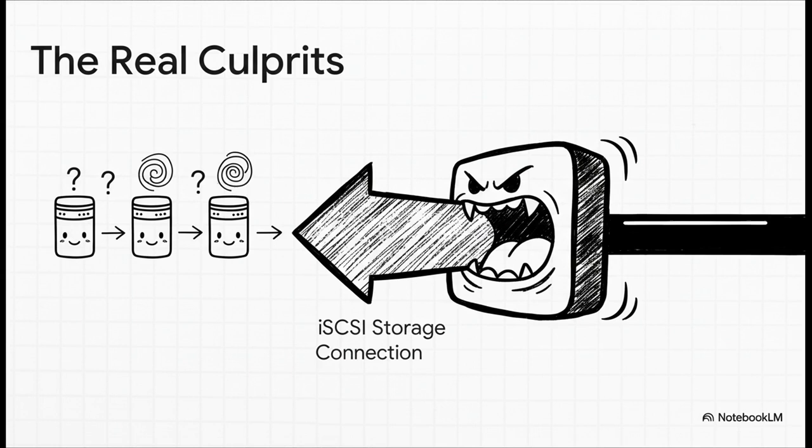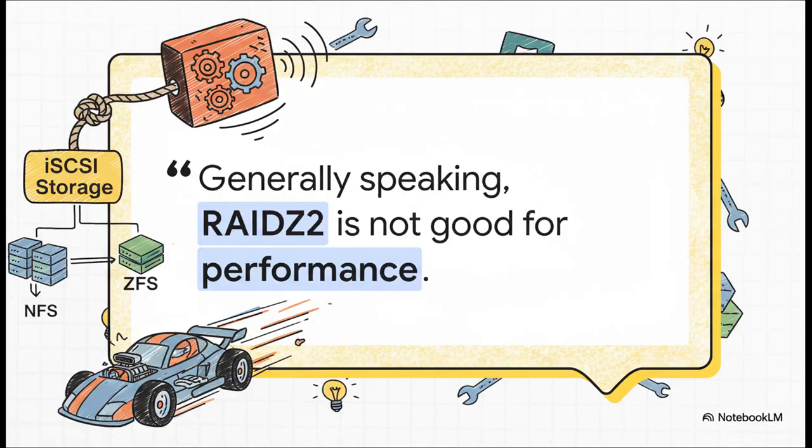LVM over iSCSI just wasn't designed for this kind of free-for-all, high-concurrency workload. It doesn't have the sophisticated IO queuing that VMFS has baked in. This creates the classic noisy-neighbor problem, where one VM that's hungry for IO can hog the entire connection, effectively starving all the other VMs. And your storage array itself can make this a whole lot worse — a lot of people coming to Proxmox set up TrueNAS using RAIDZ2, which is fantastic for durability, but for the high random IO that virtual machines generate, it is a performance trap.